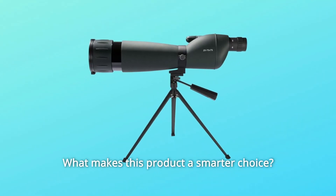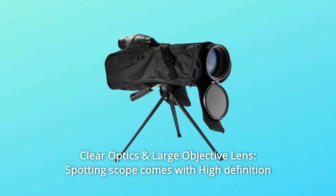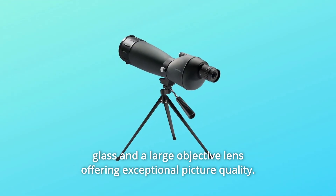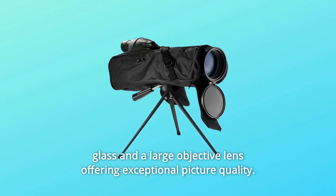What makes this product a smarter choice? Number 1: Clear Optics and Large Objective Lens. The spotting scope comes with high-definition glass and a large objective lens, offering exceptional picture quality.